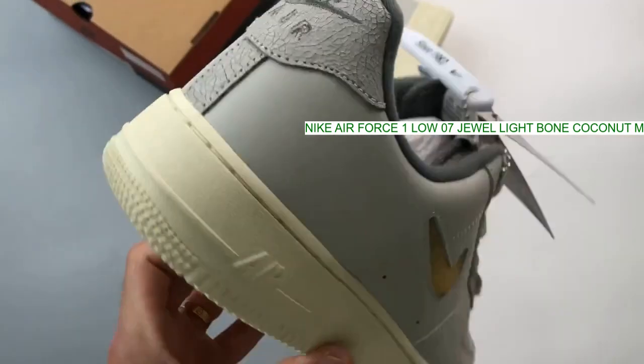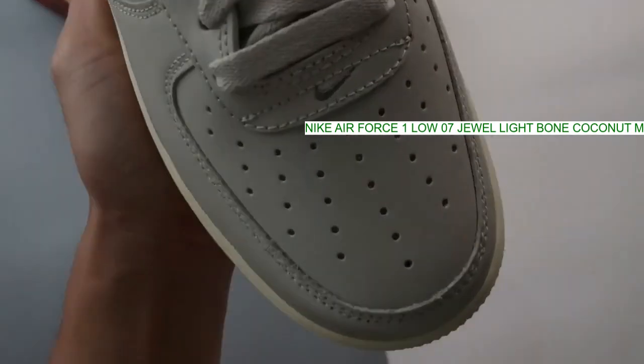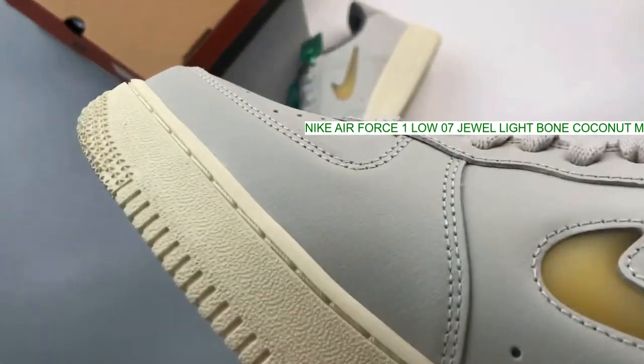Elsewhere, gray decorates the collar and tongue, further adding layers to the muted look of this Air Force One. A creamy chunky midsole packed with trusty air cushioning closes this suave shoe.